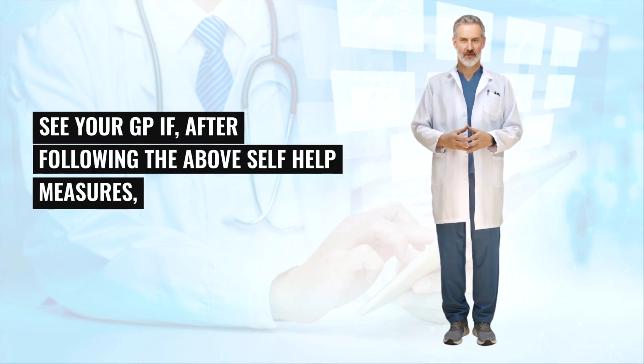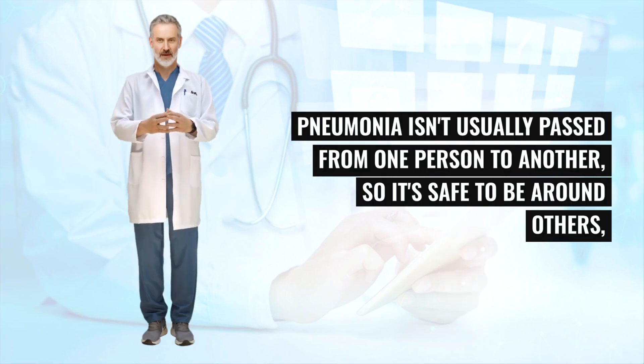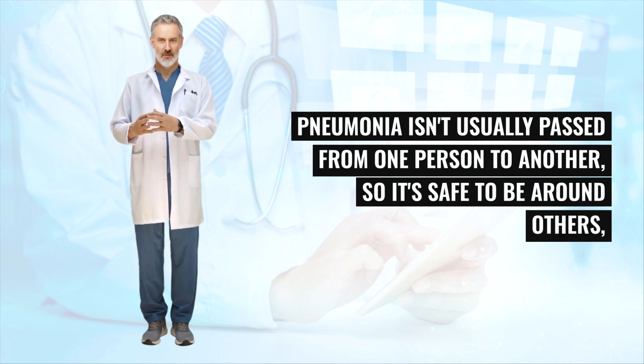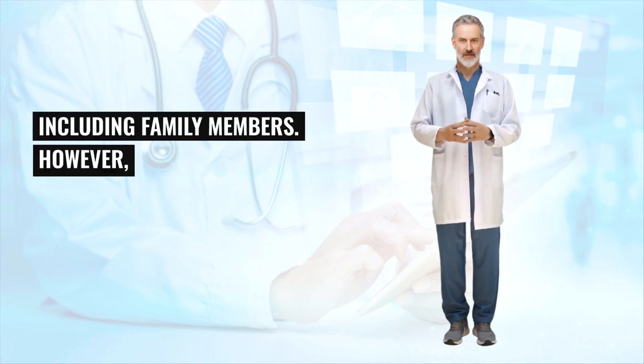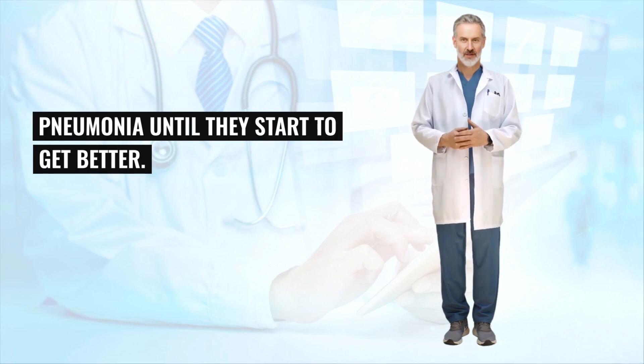See your GP if, after following the above self-help measures, your condition is deteriorating or isn't improving as expected. Pneumonia isn't usually passed from one person to another, so it's safe to be around others, including family members. However, it's best for people with a weakened immune system to avoid close contact with a person with pneumonia until they start to get better.